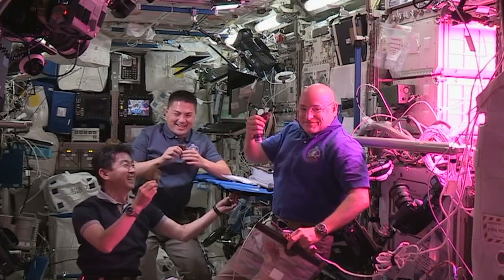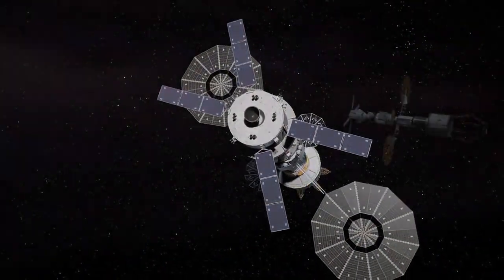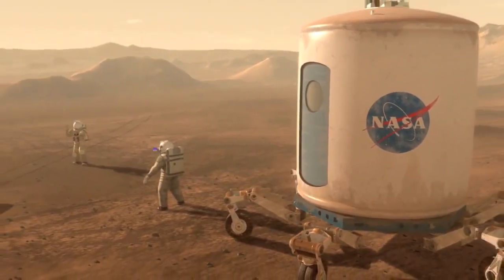As astronaut Scott Kelly continues his own record-setting year-long mission, the supplies aid in other areas of the research important for answering the riddles future crews will face during a journey to Mars.